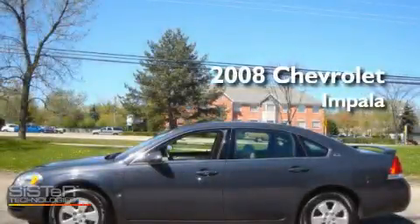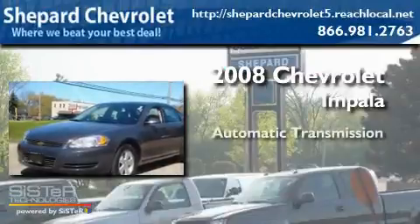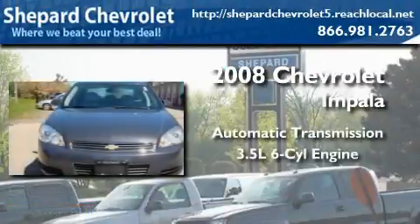This is a 2008 Chevrolet Impala. This four-door sedan has an automatic transmission and a six-cylinder engine.